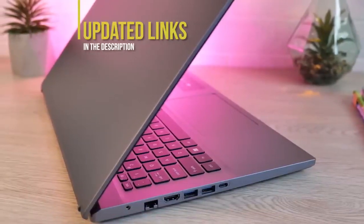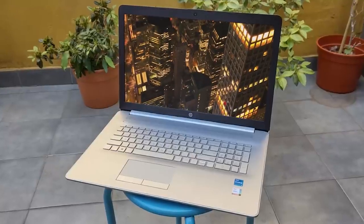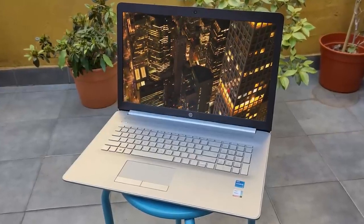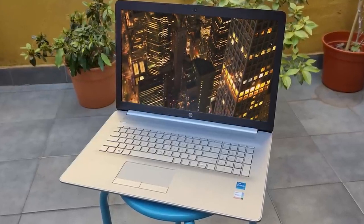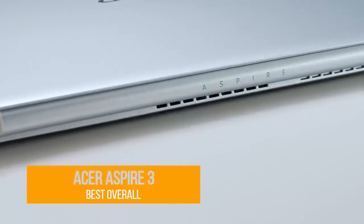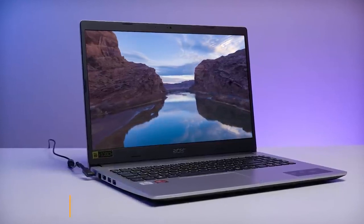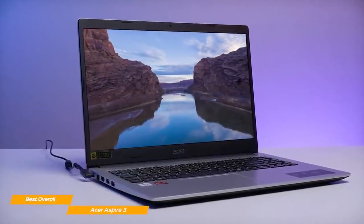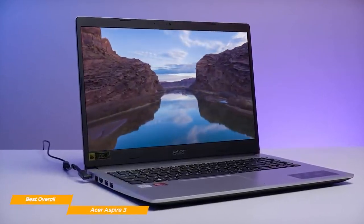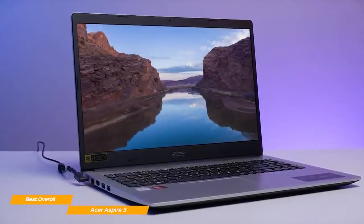Prices update on these products almost daily with sales and general price drops, so if you want the most updated information, check the description. If you find this video helpful, please give us a like and subscribe. Next on the list is the Acer Aspire 3, my choice for the best overall budget laptop — great for those looking for a large screen, a comfortable keyboard, and horsepower for productivity and semi-professional work.